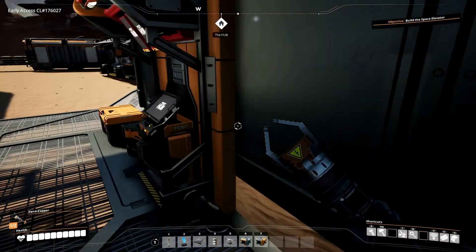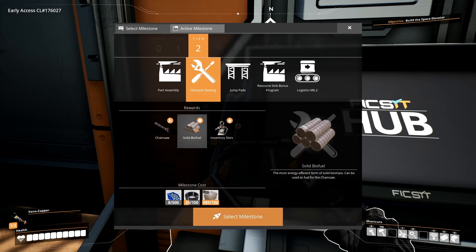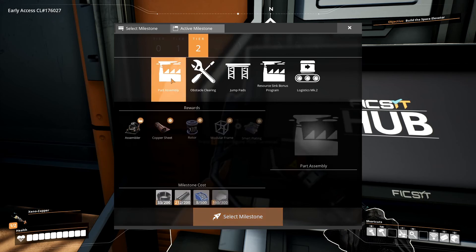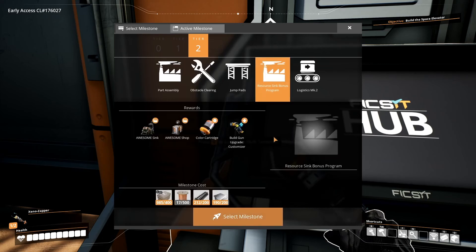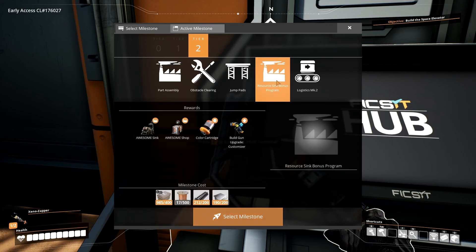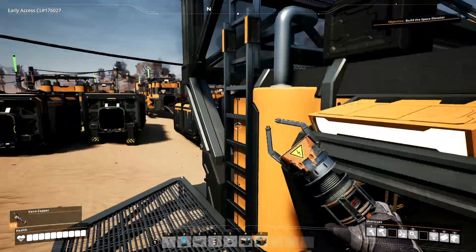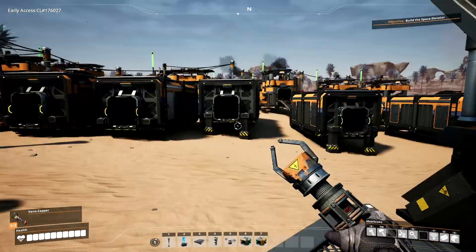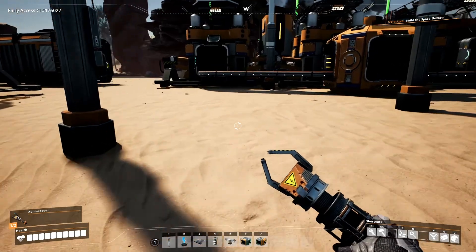What I want to look at right off the bat is probably mainly obstacle clearing. Obstacle clearing is a way for us to get solid biofuel, which is an even better form of biomass. It will allow us to gather things up a lot faster because we'll be able to get a chainsaw. The other thing is the awesome sink, the awesome shop, color cartridges, and build gun customizers. I want to start sinking the highest tier stuff we currently own right away — immediately putting stuff in the awesome sink because we need those coupons.